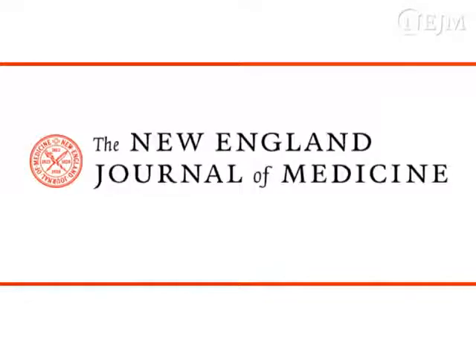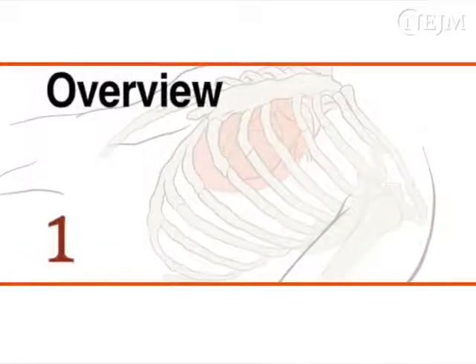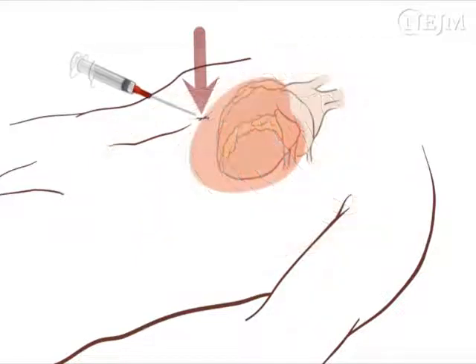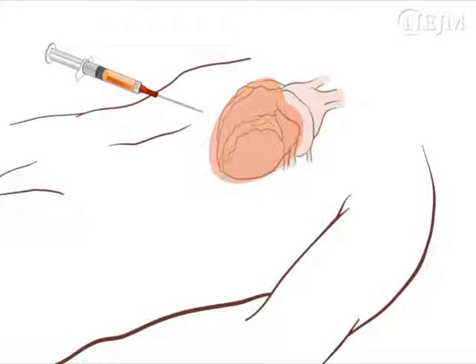This is a video in clinical medicine from the New England Journal of Medicine. Pericardiocentesis is indicated as an emergency procedure in patients with cardiac tamponade. Accumulation of fluid within the non-distensible pericardial sac can increase pressure on the heart, leading to impaired cardiac filling and decreased cardiac output. The use of emergency pericardiocentesis to aspirate the fluid can be a life-saving procedure that restores normal cardiac function and peripheral perfusion.